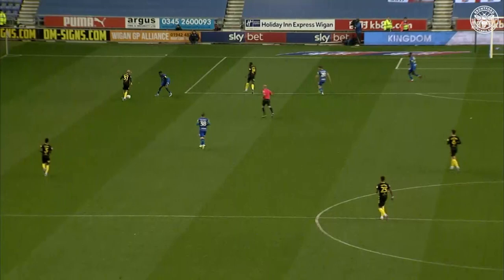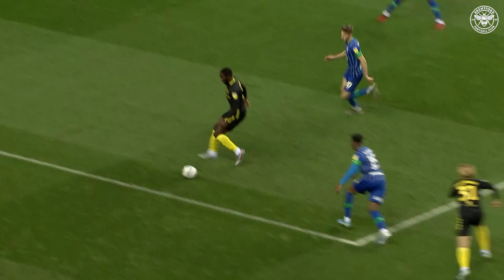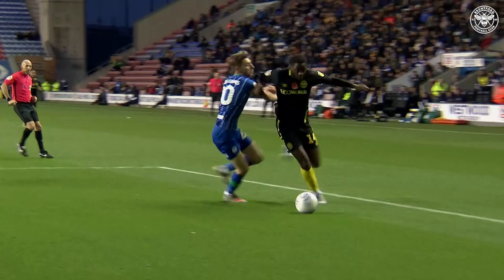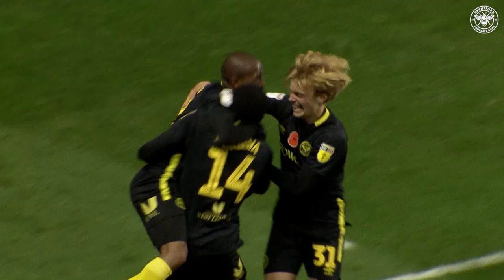Josh De Silva did so well there. I actually thought his first touch had taken it too far — looked like it was going out for a goal kick. But he just curled his foot around it and dragged it back into the centre. Really stretched himself to do that. When Mococcio went to hit it, I thought he was slightly leaning back and this was going flying over the bar. But in fact it stayed very low and nestled straight into the corner of the net. Absolutely fantastic goal — Mococcio's first goal of the season, only six for Brentford all told in two and a half seasons, but a really good finish.